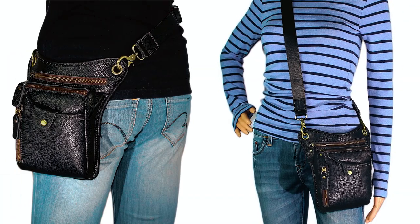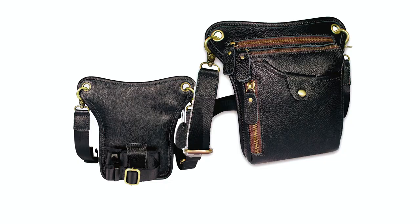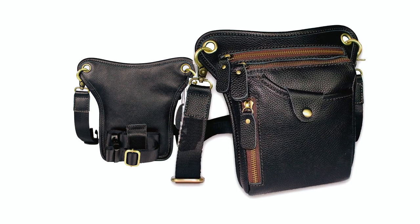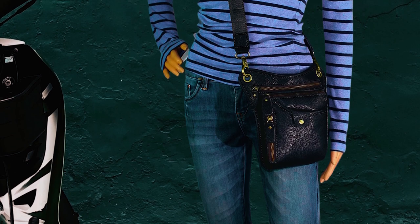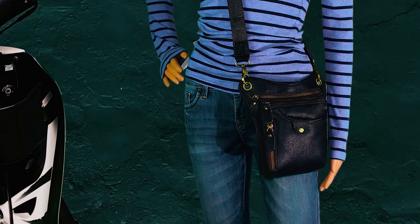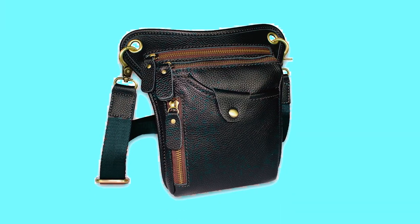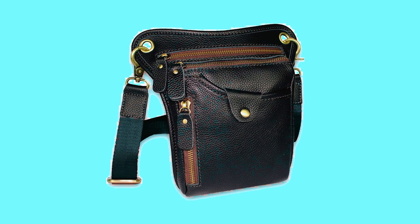The DK86 Motorcycle Leg Bag is versatile and suitable for both men and women. Its neutral and fashionable appearance complements various outfits and styles. Whether you're a rider or an adventurer, this leg bag sits comfortably around your waist and leg, ensuring convenience and easy reach to your belongings. Additionally, it offers customization options for longer or shorter waist and leg straps to meet your specific needs.